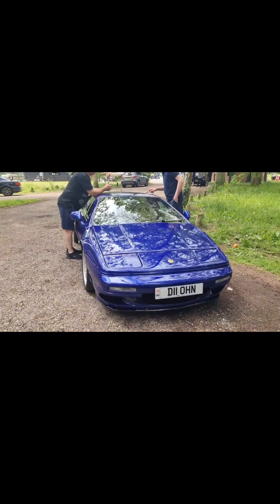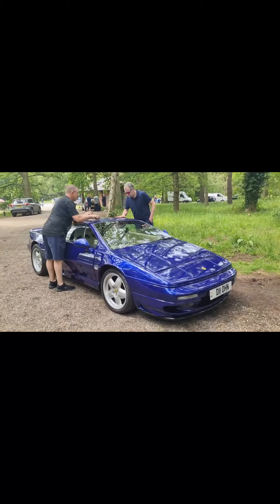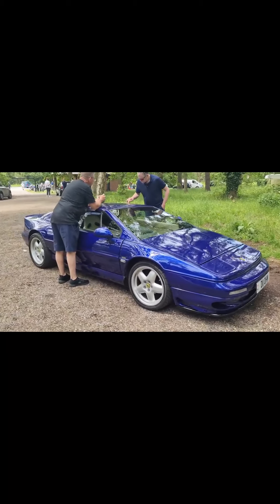And then there's a Lotus over here — it's turned up for a drive on a nice sunny day.